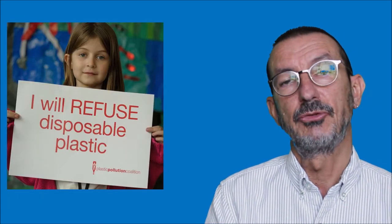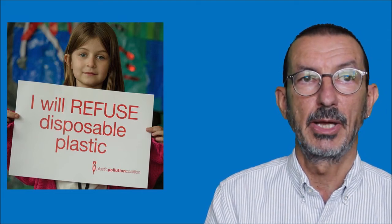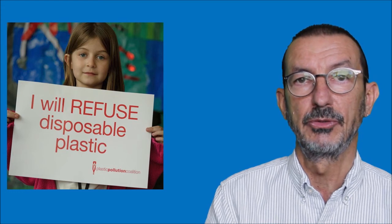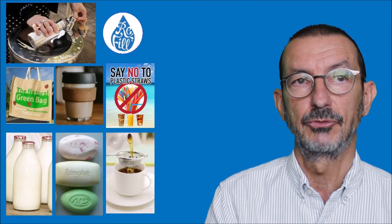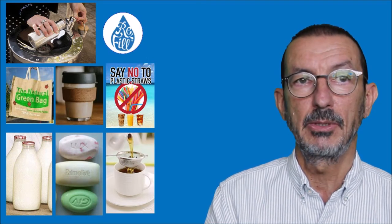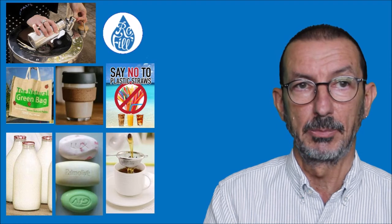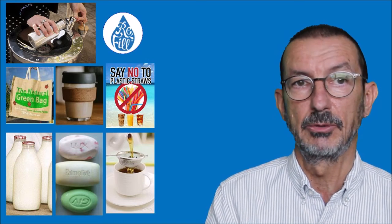We really need to simply reduce the amount of plastic. One way is to look for alternatives: taking a steel or hard plastic reusable water bottle and looking out for that refill symbol to get it topped up when you're out and about. Take your own bags shopping, use a keep cup for tea and coffee, say no to plastic straws, have milk delivered in glass bottles, use bars of soap rather than liquid soap, and use loose-leaf tea rather than teabags, which also contain plastic.